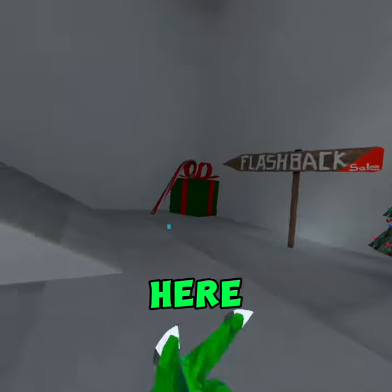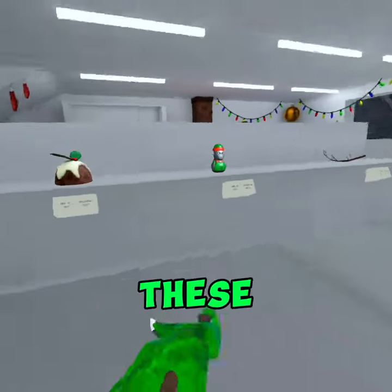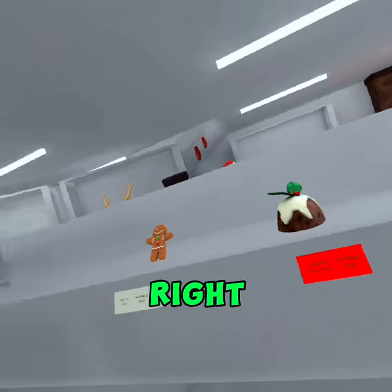So if you come right here and you come up on the second floor, you can see these holdables, and you want to equip this cosmetic right there.